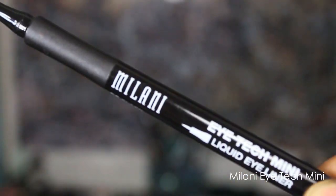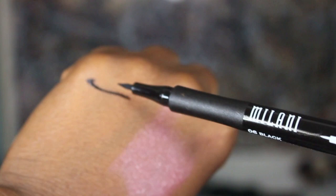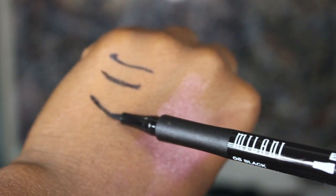The next eyeliner is new — it's their Eye Tech Mini liquid eyeliner, and I actually have both on right now. I love them both because they're more matte than a shiny liner. I hate shiny eyeliners — I really love a matte black liner. This one has a tiny but super sturdy brush head and it's just a really good eyeliner.